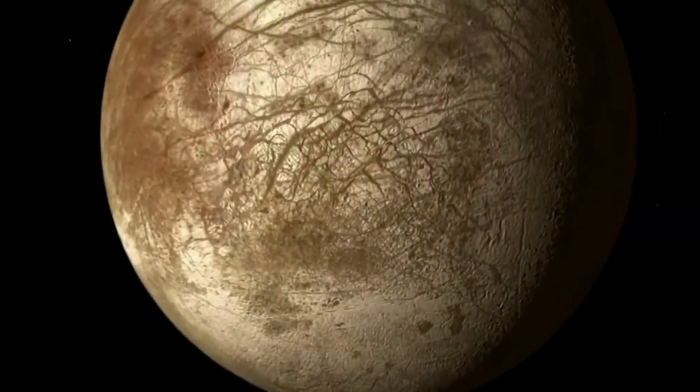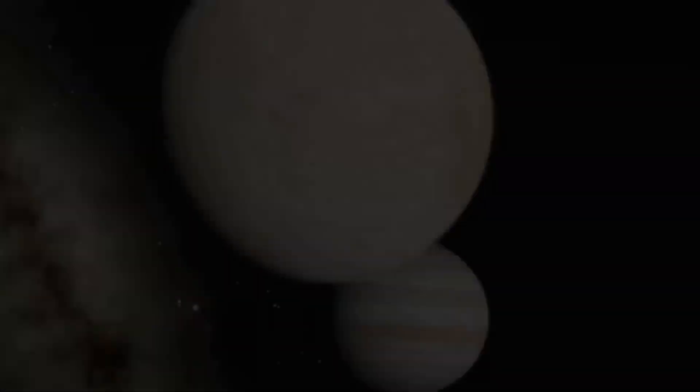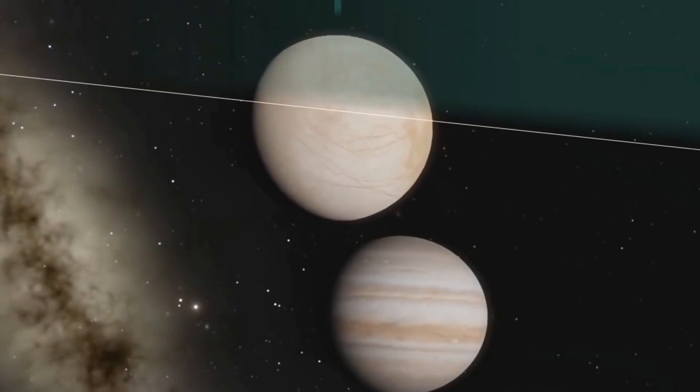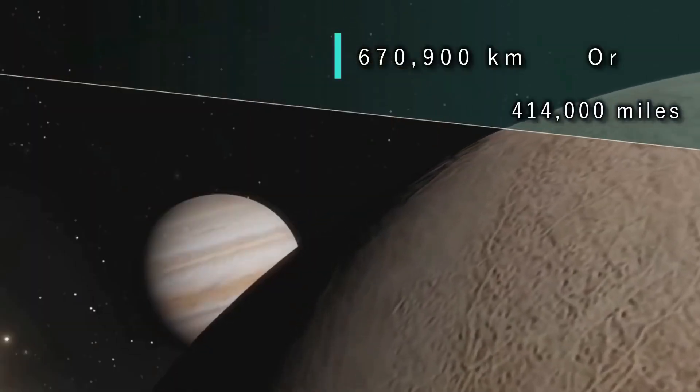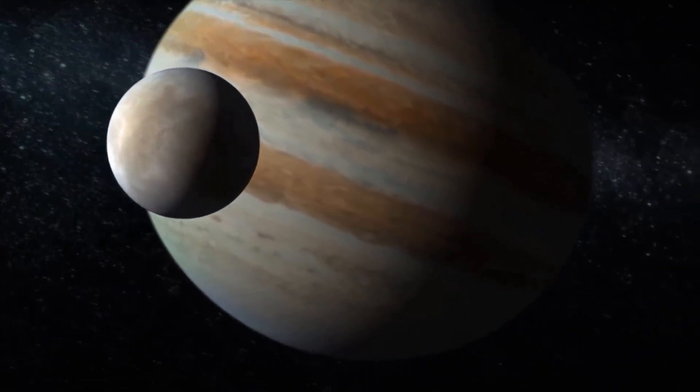Europa is one of Jupiter's moons, which was discovered in 1610 by Galileo. Its orbital distance from Jupiter is 670,900 km, and it takes Europa three and a half days to orbit Jupiter.